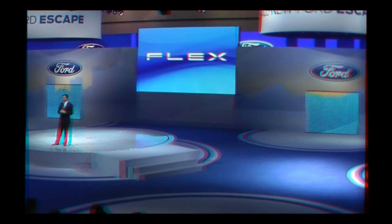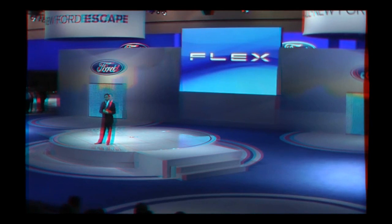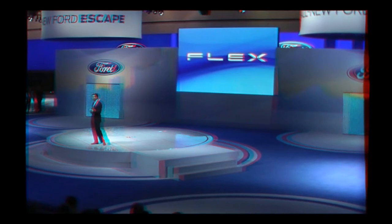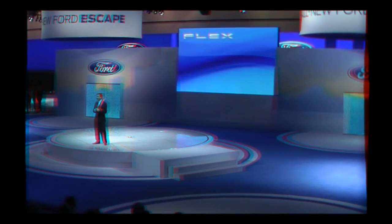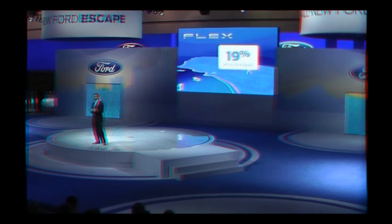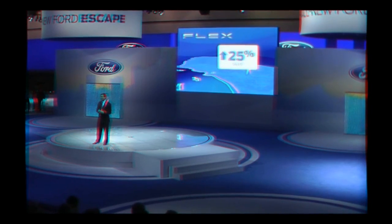This new technology gives our Flex customers more to love, and they do love their Flex. Flex buyers are the most loyal repeat customers of any vehicle in the Ford lineup. Particularly impressive is Flex right here in California, where we sell one out of every five of these people movers, and Flex sales in California have increased more than 25% versus last year. So it's only fitting that we introduce the new Flex right here in Los Angeles.